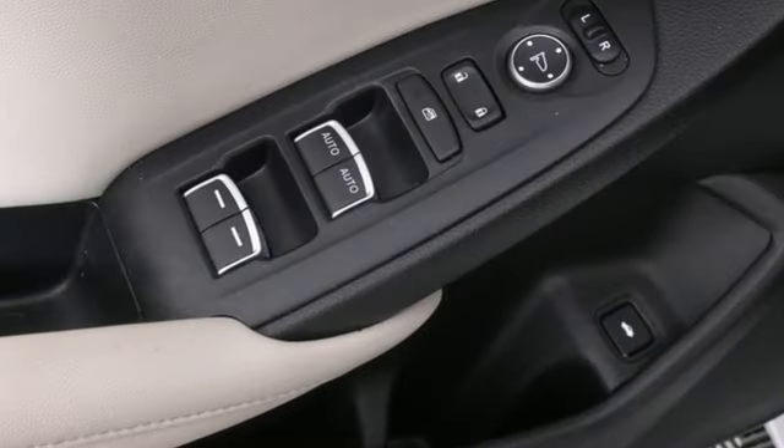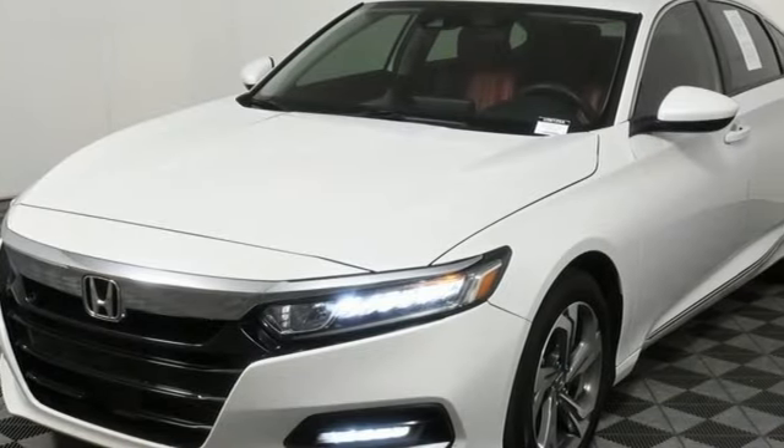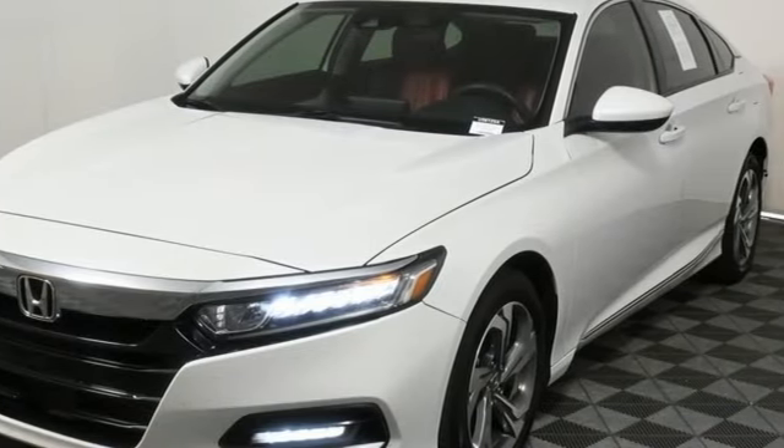Streaming audio, doors and push-button start proximity key, dual zone climate control, wireless phone connectivity.